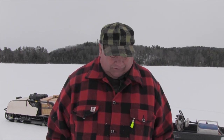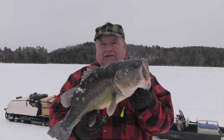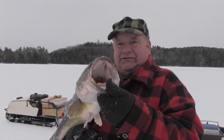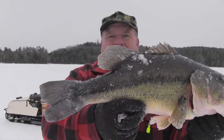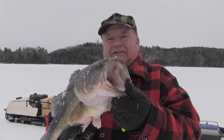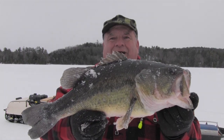I've got one good reason for you to belong to this channel. This channel is all about the great outdoors — whether it is fishing, hunting, deer hunting, bear hunting, everything there is to do with the great outdoors.